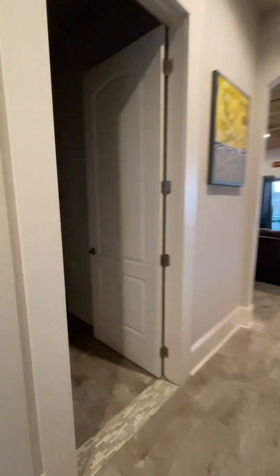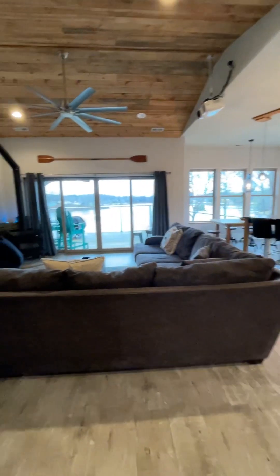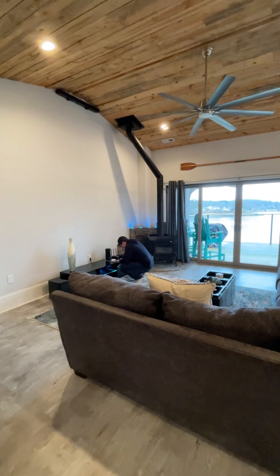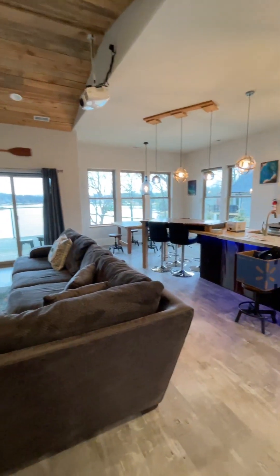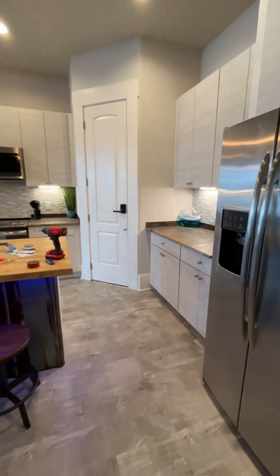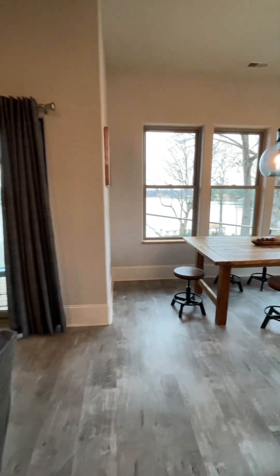Let's go back down the hallway here. You've got your laundry right here to the left, a nice little coat rack, and then into the main living space. You might notice there's not a TV on the wall — that's because we have this incredible projector set up with a sound bar. And then a beautiful kitchen here built for cooking and entertaining, with this bar seating section but also a main dining room table.